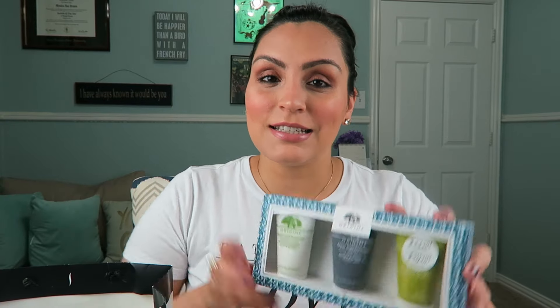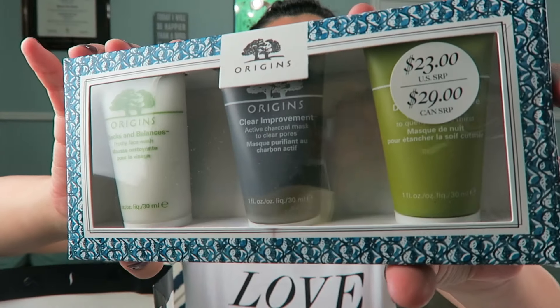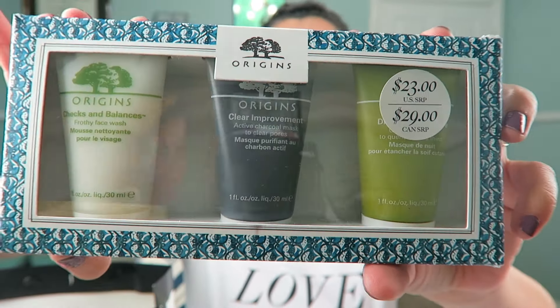I have quite a few things from Sephora and then a shipment from Ulta as well. I went to Sephora when I was in Houston this past weekend and got a few things, including this Origins three-pack. It was $23, which is a really great value because just one of these on its own is $26.